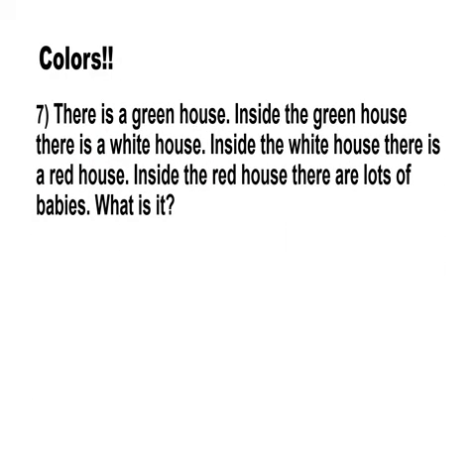Moving on to the next one. There is a green house. Inside the green house, there is a white house. Inside the white house, there is a red house. Inside the red house, there are lots of babies. What is it?